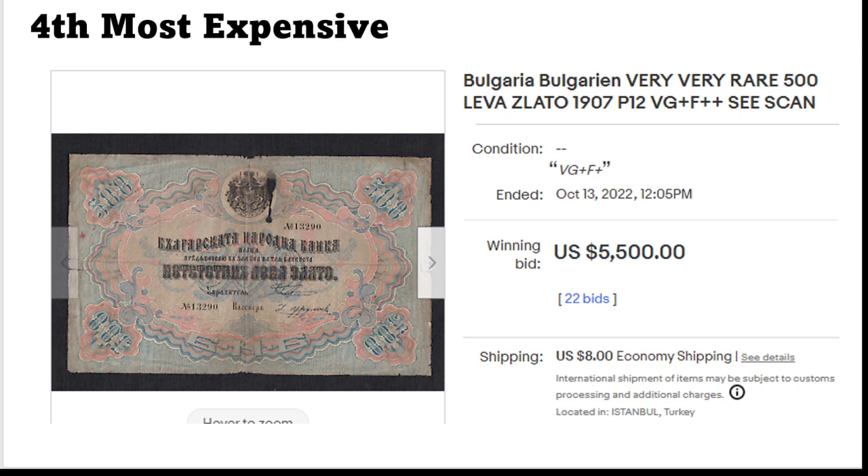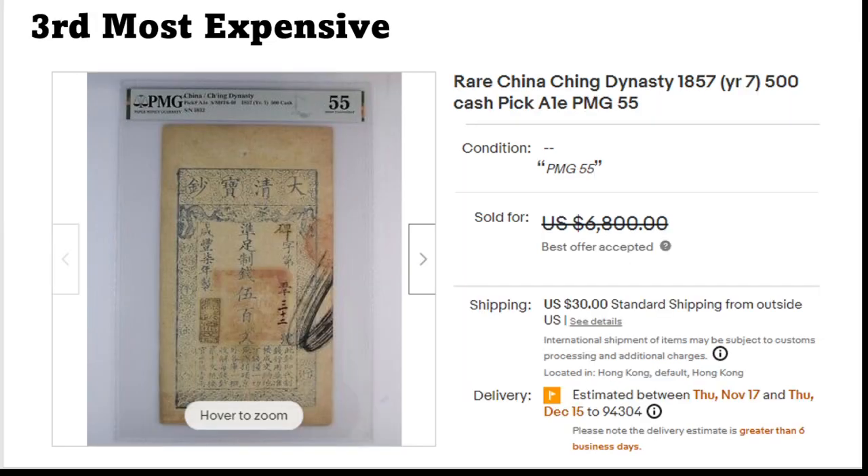Here's something from a country that I do actually collect. I don't have this one — Pick 12, Bulgaria. It says very good plus / fine plus; I'd say that's fair. This is a 500 Lev Zlato, which as far as I remember is the gold Lev or silver Lev — one of the two. This one reached five thousand five hundred dollars in this condition, so imagine what this banknote would fetch in a better condition.